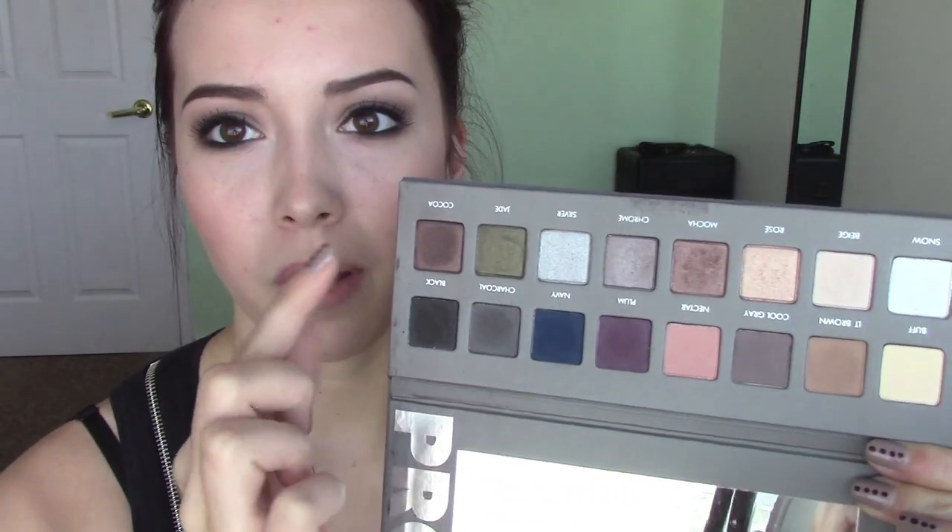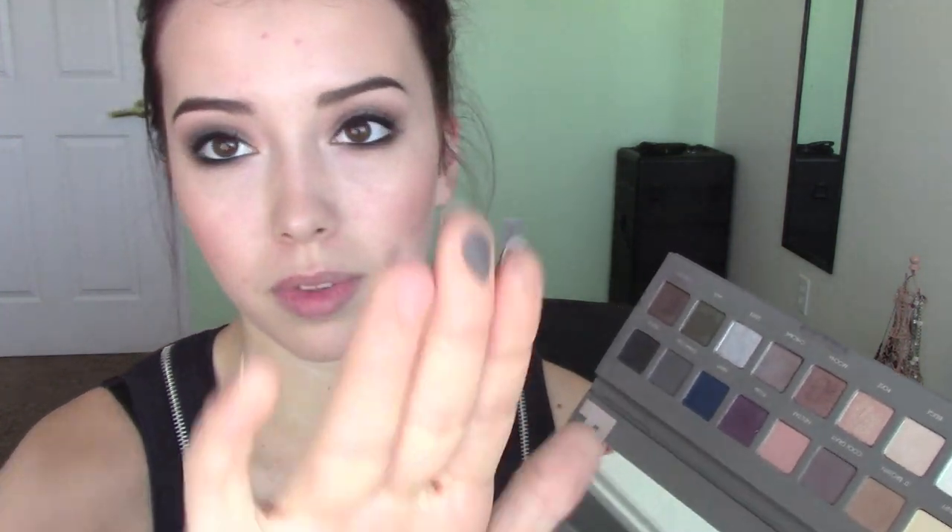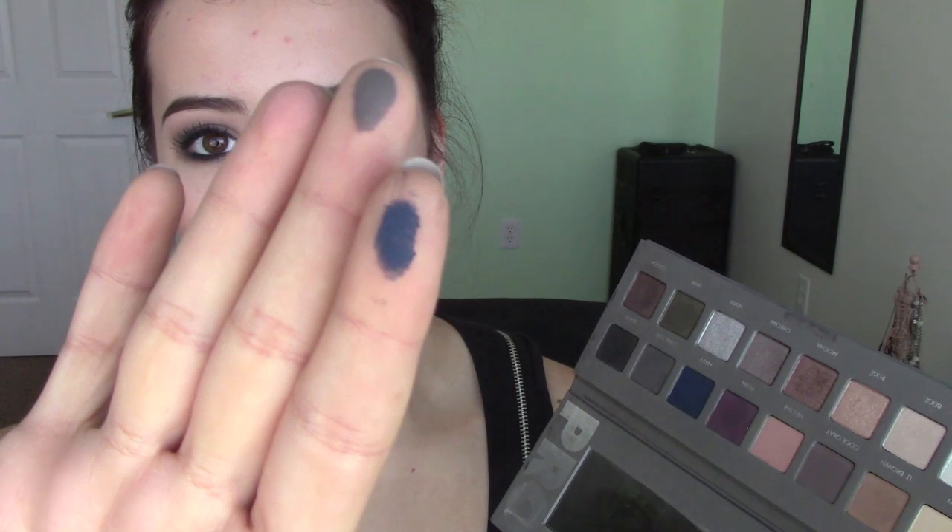For regular powder eyeshadows, I have to give it to Lorac matte eyeshadows — they wow me every single time. This is the Lorac Pro 2 palette, which I've been playing with most recently. You have that rose shimmer, but all the beautiful creamy matte shades are just so buttery and smooth. The pigmentation is insane — I barely have to tap my finger in and I get full-blown pigmentation. They are some of the most pigmented, most blendable, most flattering matte eyeshadows I've ever tried — even compared to MAC or Physicians Formula. Whenever I need a matte eyeshadow, I always go to Lorac.